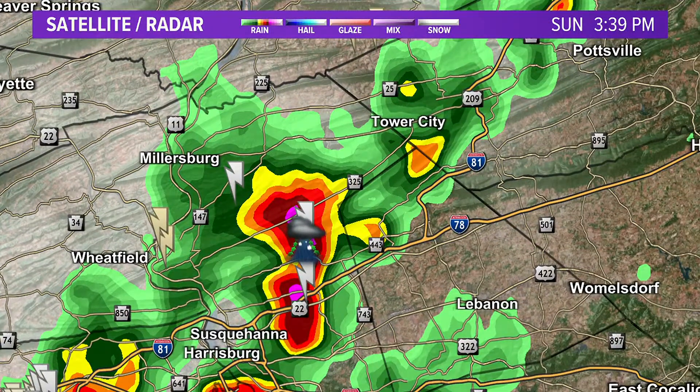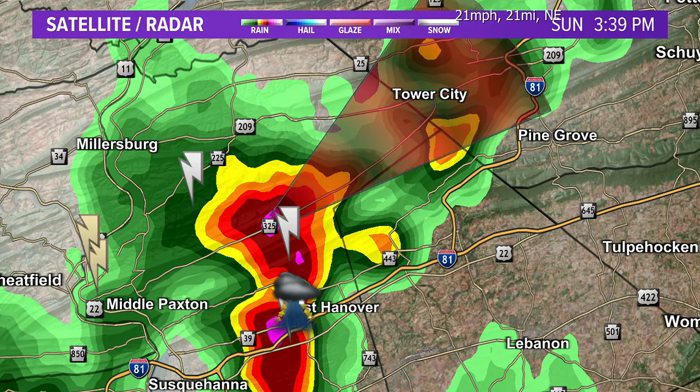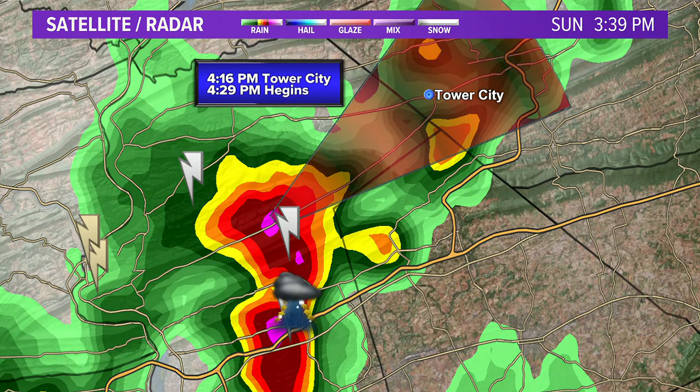I'm a little bit concerned about the storm near Millersburg and Halifax — this is the one that spawned the severe thunderstorm warning just south of our region. Folks in Schuylkill County, Higgins, and Tower City — this looks like it's heading in your direction. It's packing cloud-to-ground lightning and hail, and those pink colors on the radar indicate torrential, very heavy downpours.